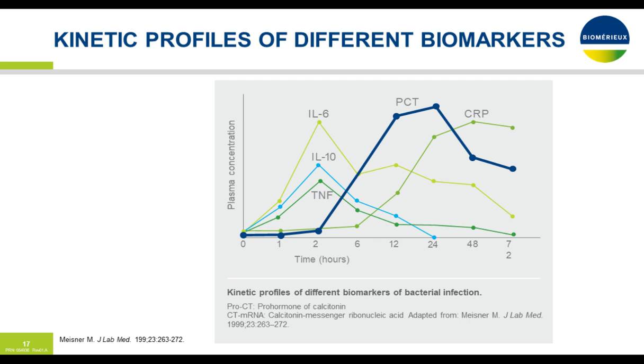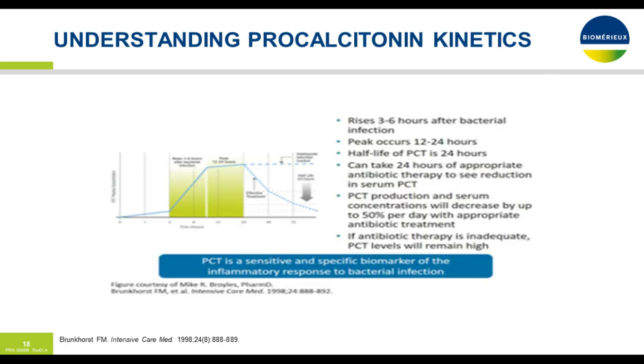Procalcitonin starts its ascent about two hours after bacterial insult and continues peaking until appropriate antibiotics are administered, staying elevated until about 24 hours, then with its half-life of 24 hours begins its decline. This is important — if we were relying on CRP, we may not have started the peak yet and be unaware that the patient is heading into sepsis. A quicker biomarker like procalcitonin may give you a slight edge in identifying that patient heading towards sepsis.